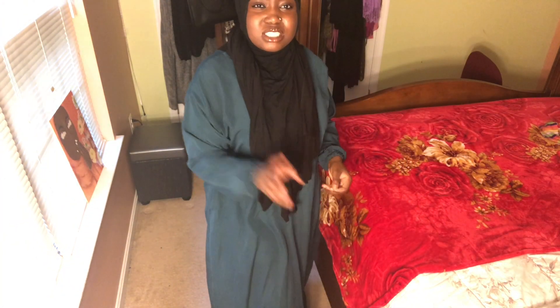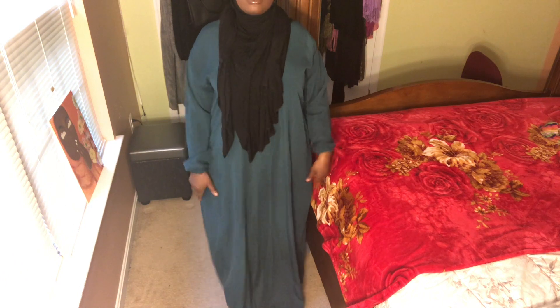Alright, so this is the first Tasnim Collections abaya I'll be reviewing — it's a teal color. It has a zipper, which I really love. I've worn it a couple of times and the color hasn't faded at all. It's their Sarah abaya, I think. I'll be linking it in the description along with the price and shipping cost. It's really long and it has little elastic cuffs, which I really like. This is the Tasnim Collections abaya in teal.